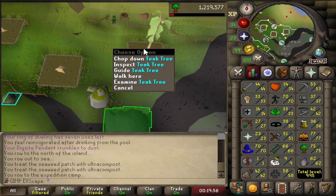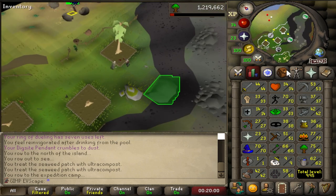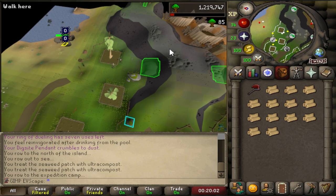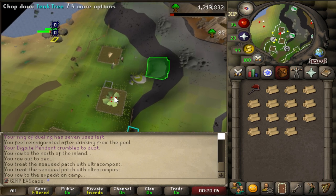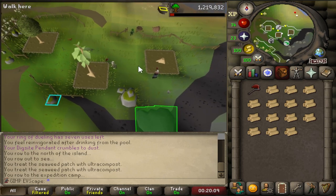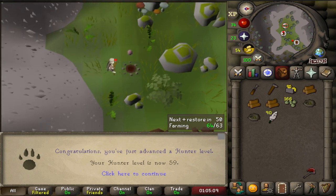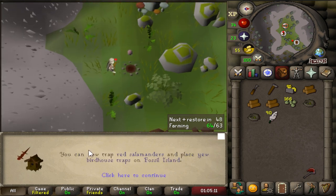Luckily I used my brain and pre-planted these two teak trees and got 70 agility in the last episode, so I can climb through this hole and go to the bank a lot easier. It's going to make the whole process so much quicker — could technically two-tick these teaks as well, and I may do some of that when I'm not AFK, but I've got to edit a video right now. There it is — that is level 59 Hunter, which is a level for birdhouses.